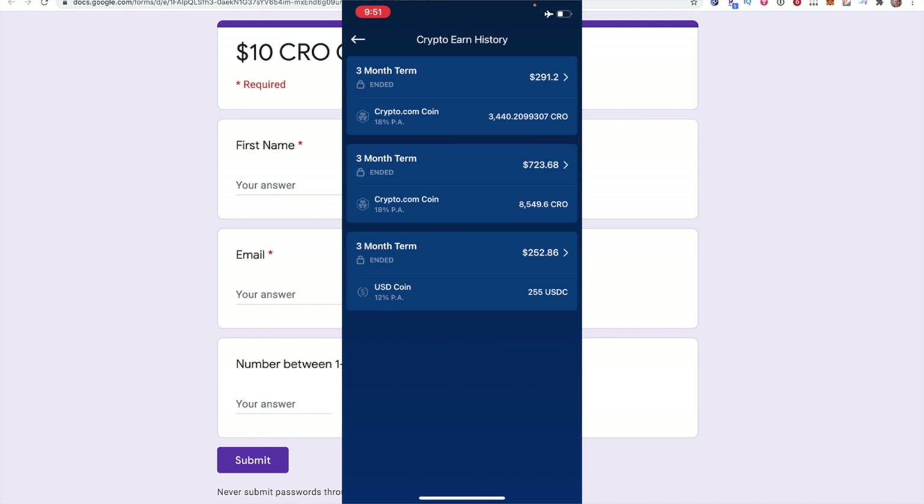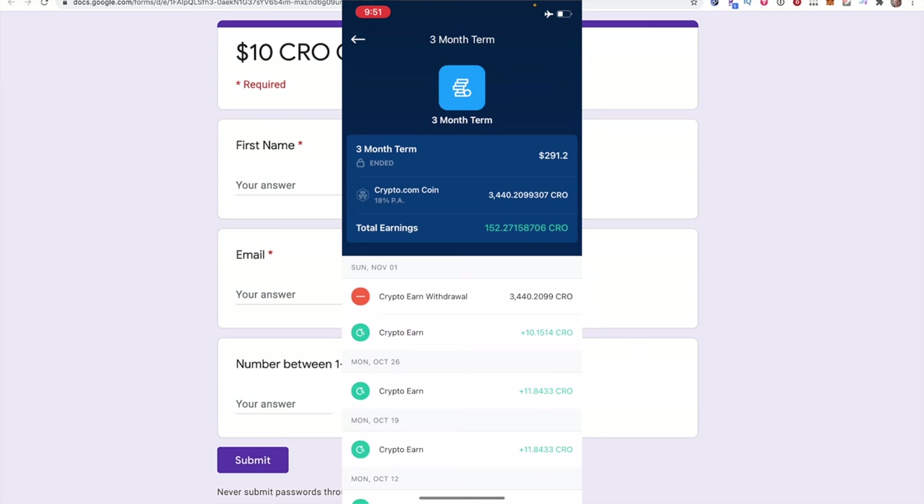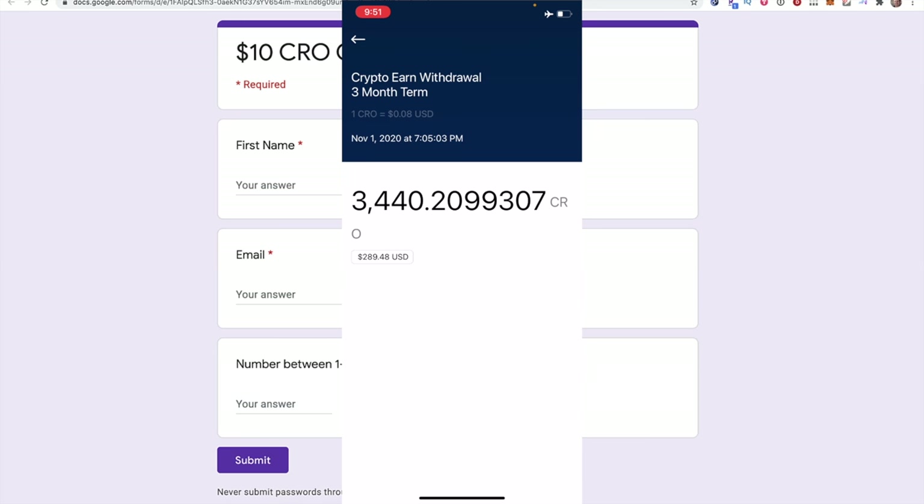Opening up my wallet, you can see the crypto earn history right here. This ended today — 3,440 CRO worth $291. You can see it was withdrawn today from the crypto earn to my Crypto.com wallet.